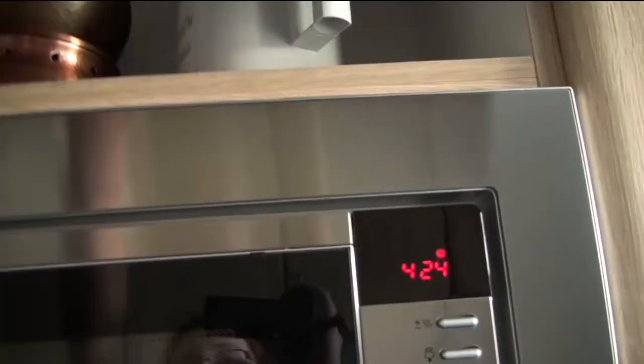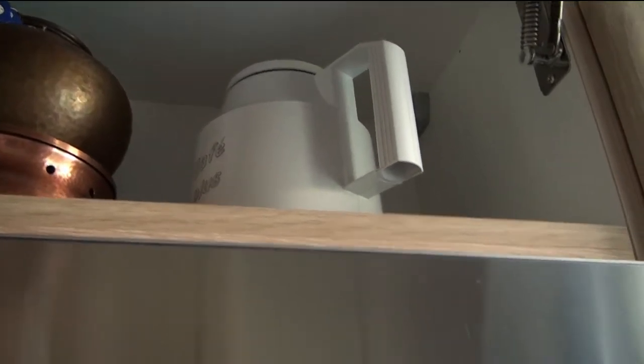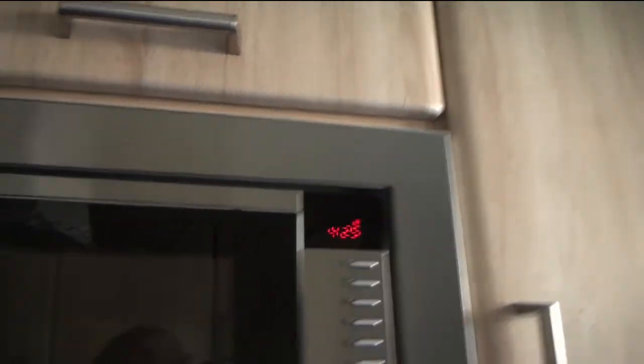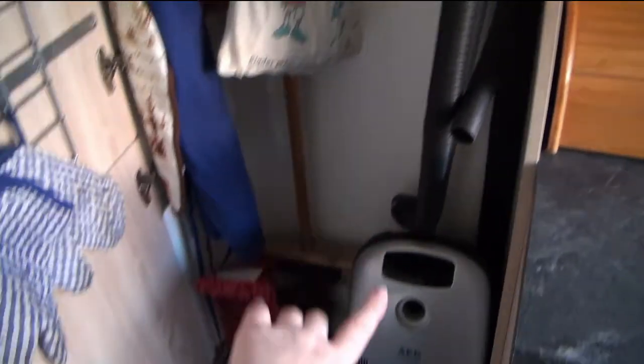Oh, up here I almost forgot — it's basically just where the teapot and the coffee pot and my stuff for my teas are, but that's currently in my room. And then this last one is another vacuum cleaner. Yeah, we have two — one which is with steam and then this is the normal one, just a normal vacuum cleaner. And then this is just where we put the stuff for the cleaning.